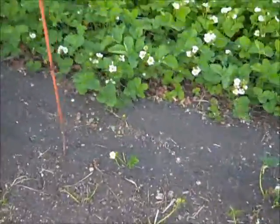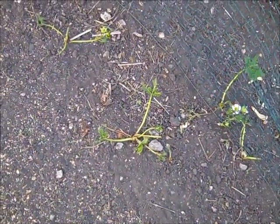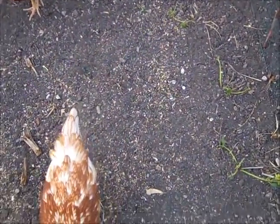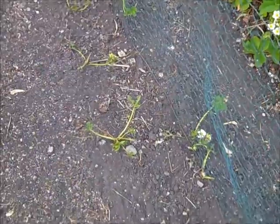Another thing I had to do was fence off the strawberries — they're in full bloom and looking really nice. If I hadn't fenced them in, they'd look like those volunteer ones over there that the chickens have already gotten into, because these birds love eating strawberries. Those volunteer ones I wanted gone anyway, so that's fine.